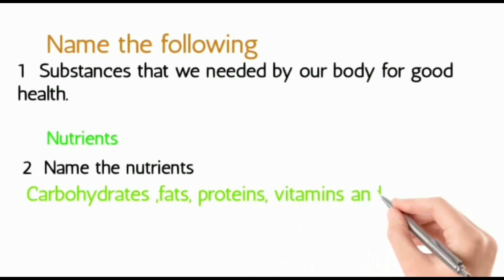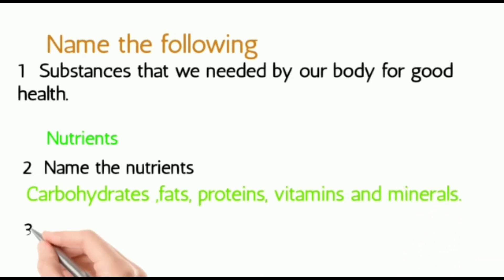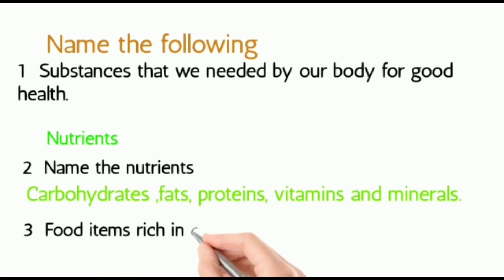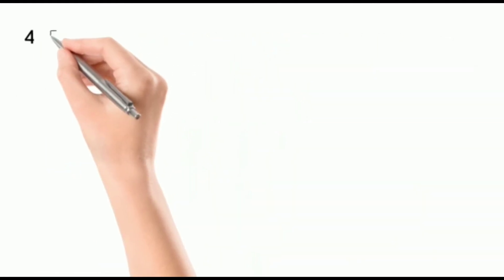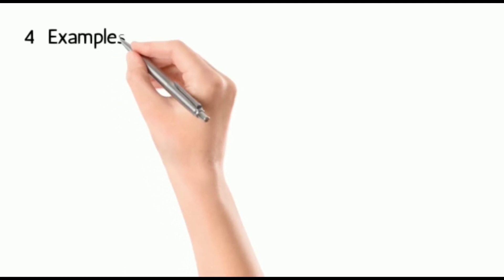Third, food items rich in carbohydrates — they are called energy-giving food. Four: examples of energy-giving food.